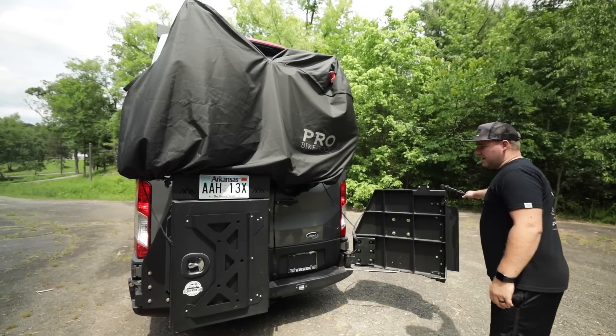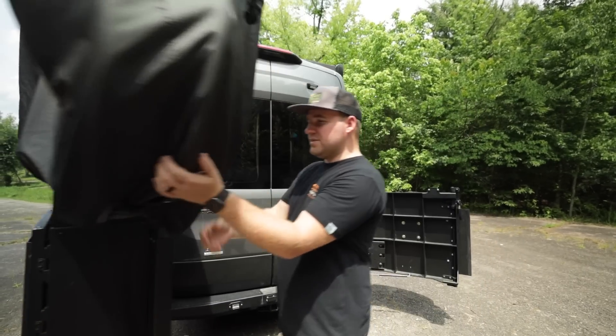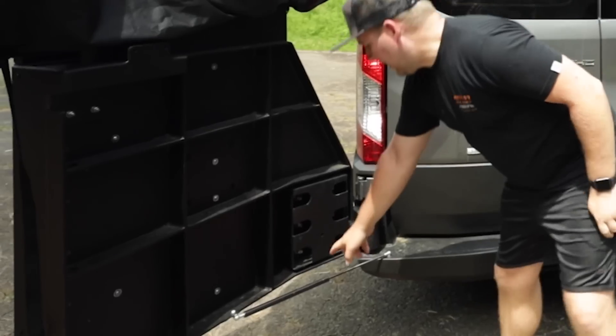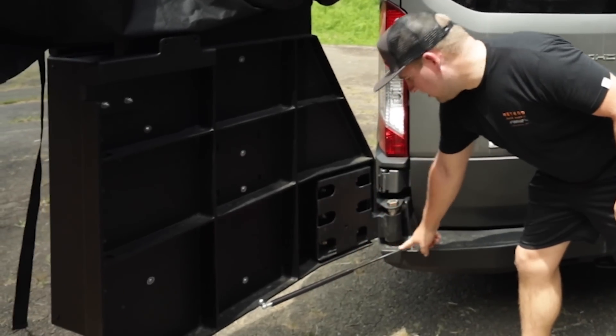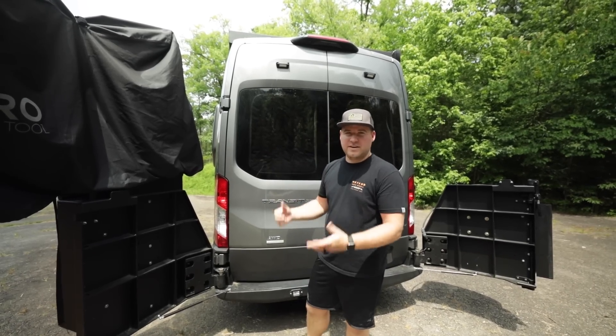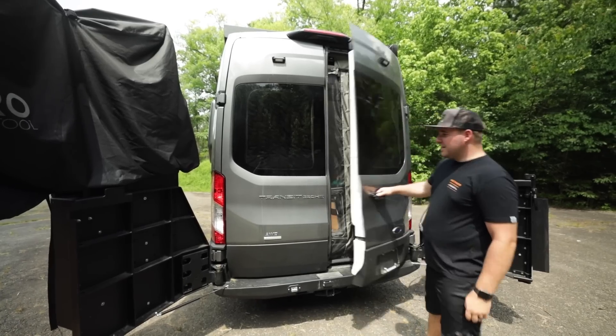The whole piece swings out. These have hydraulic arms on them so it's super easy to push in and out — it's not very heavy. And now we can enjoy the inside.